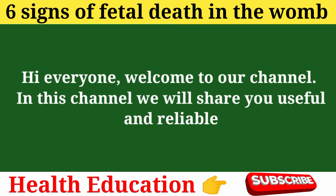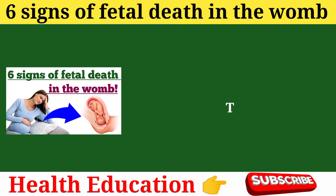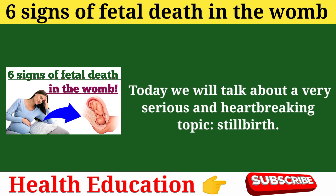Hi everyone, welcome to our channel. In this channel, we will share useful and reliable information about pregnancy and parenting. Today we will talk about a very serious and heartbreaking topic: stillbirth.